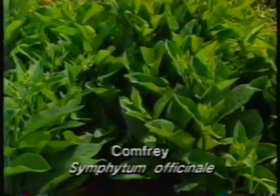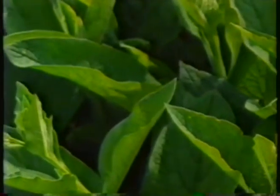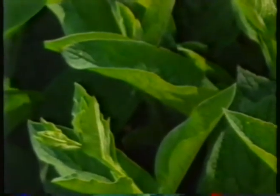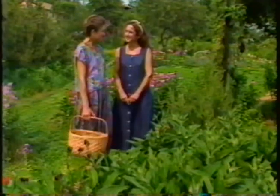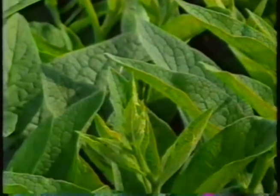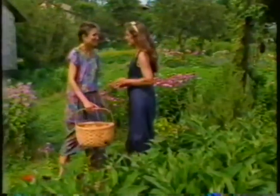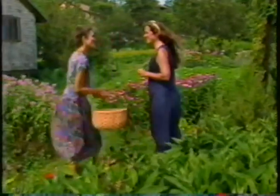These big-leafed plants here are comfrey — a very tough perennial. Once you plant a little root in a spot, it will always come back there, so you have to be sure you want it there. The leaves are gathered and laid out to dry on screens or hung in bunches. They make a wonderful addition to an oil or salve for helping heal cuts. It's also made as a poultice — you take the leaves, chop them up fresh, put them between some gauze, and apply to an area that's swollen or inflamed to help bring down the swelling.